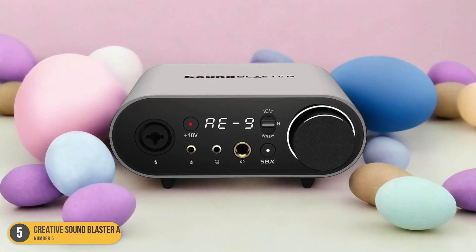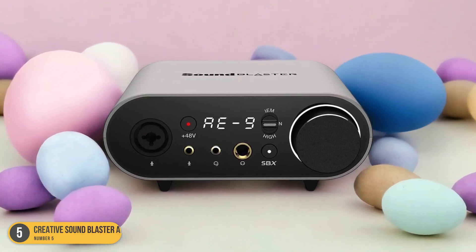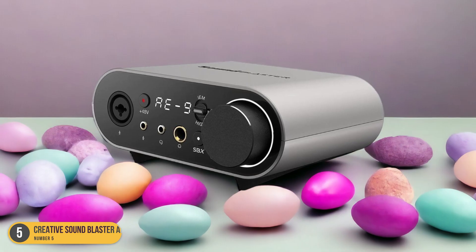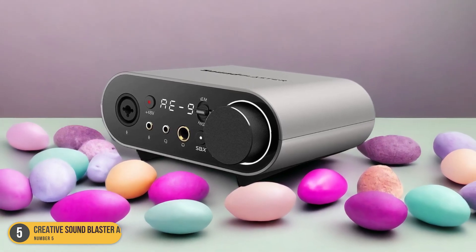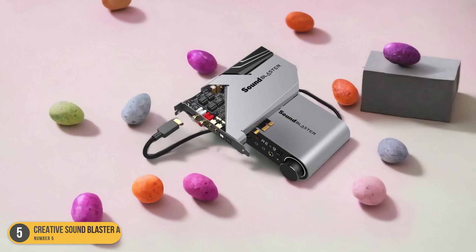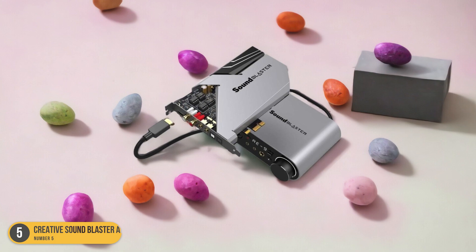Whether you're a professional gamer, a music enthusiast, or a movie buff, the Creative Sound Blaster AE-9 elevates your audio experience to new heights, immersing you in rich, detailed soundscapes that truly resonate with the soul. It's not just a sound card — it's a gateway to a world of sonic perfection.